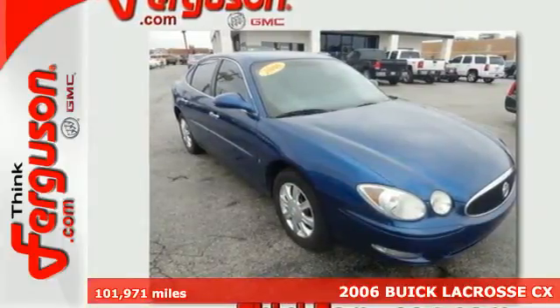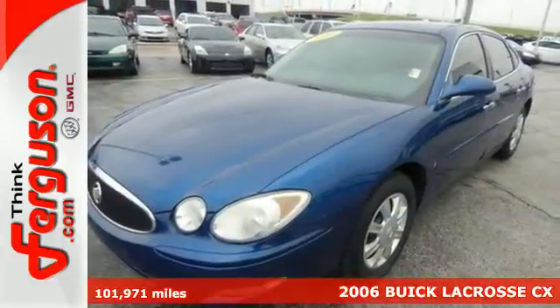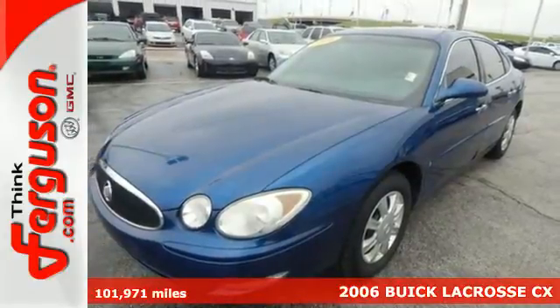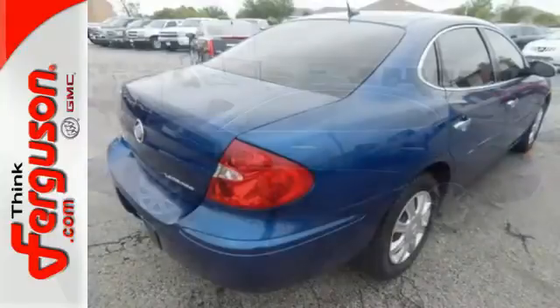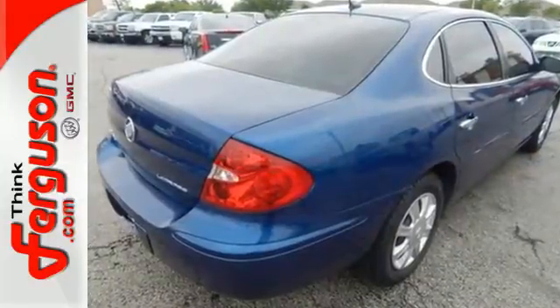Here's a 2006 Buick LaCrosse. Standard features include remote power door locks, steering wheel cruise controls, traction control, child safety locks, and a premium audio system with a CD player.